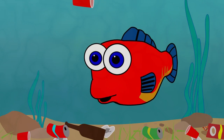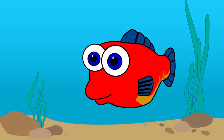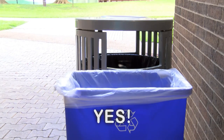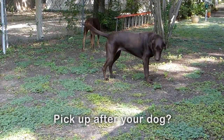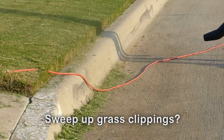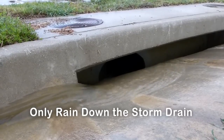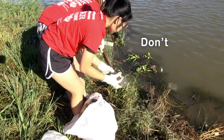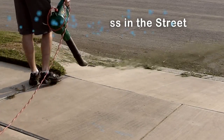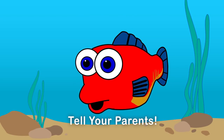It is up to everyone to do their part to help keep our waters clean. So what can you do? Should you put your garbage in the trash can or recycle bin? Yes! Should you pick up after your dog? Yes! Should leaves and grass clippings get picked up and not left in the street? Yes! Help make sure only rain goes down the storm drain. Don't litter and don't put leaves and grass clippings in the street or down the drain. Do pick up after your dog, and definitely tell your parents what you just learned.